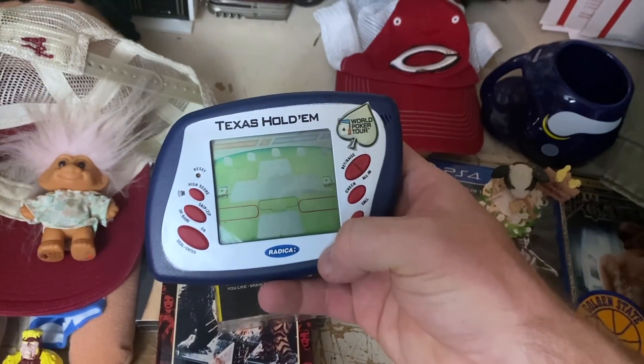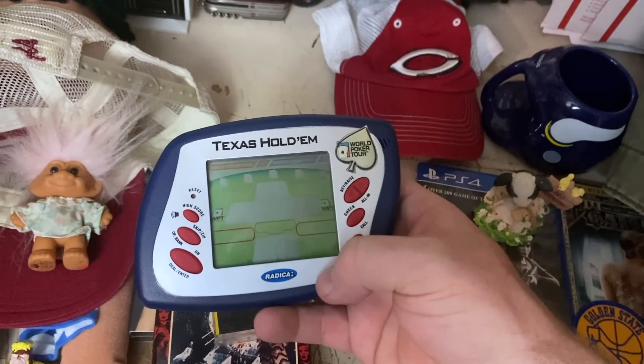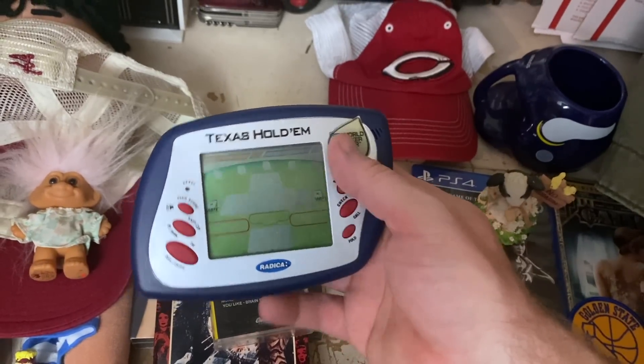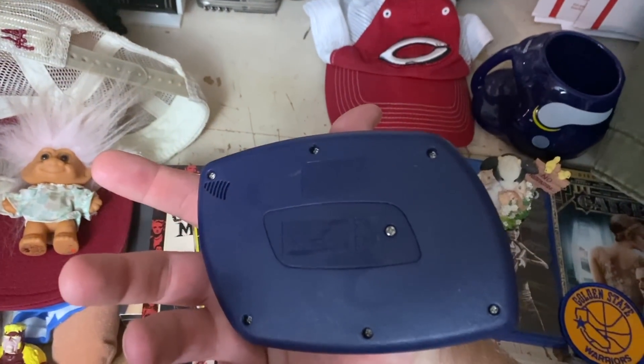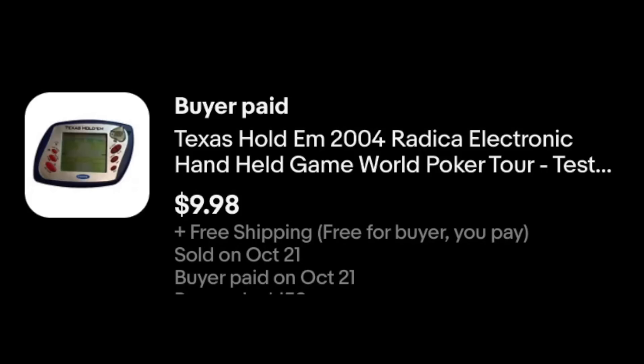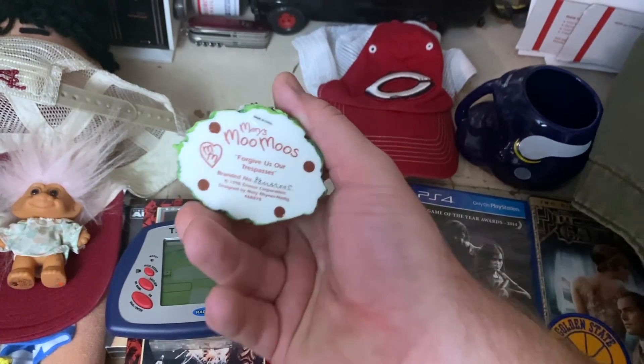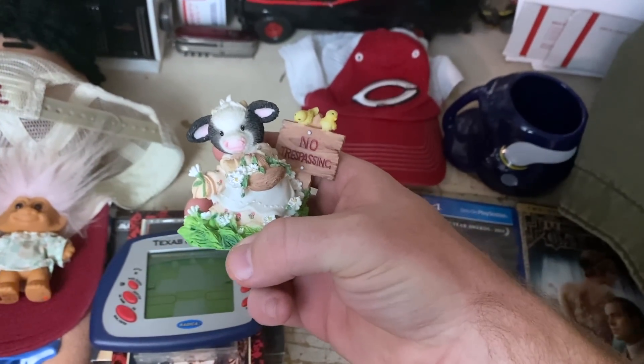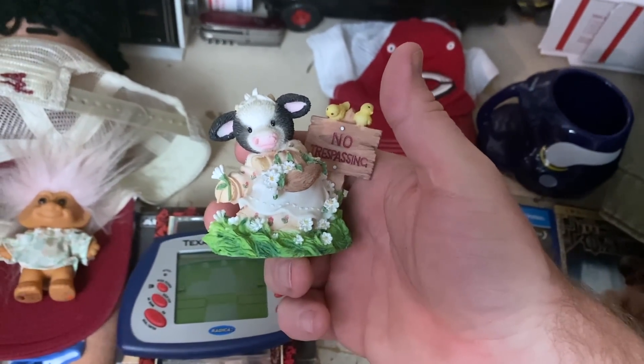From Radica, a Texas Hold'em handheld game. Not a high dollar game at all — I bought it in a lot of handheld games, so we're not much into it. It sold for $9.98 with free shipping. One of Mary's Moo Moos — we've still got a few of these left. This one is 'Forgive Us Our Trespasses' and it sold for $15.60 plus shipping.